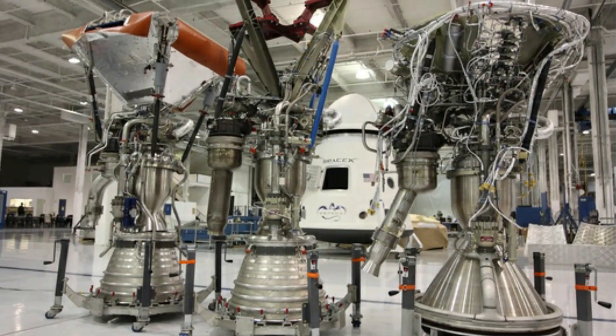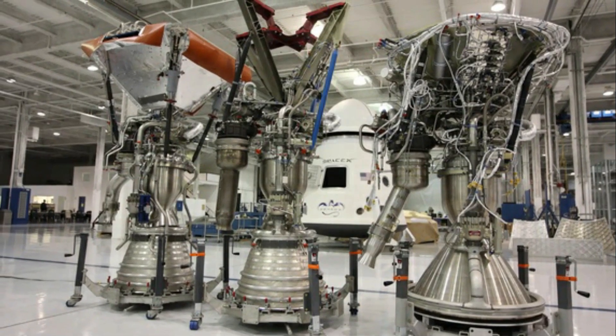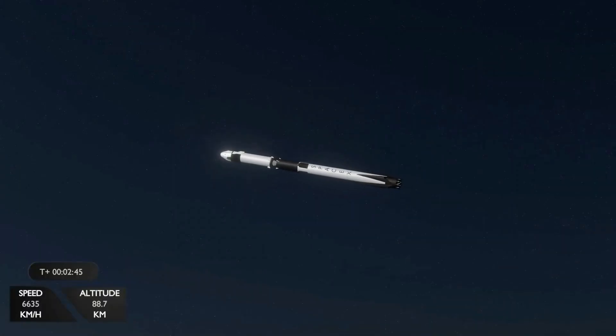In the case of the sea-level Merlin, this exhaust is dumped overboard. However, the second stage's vacuum engine reroutes the gas through the nozzle to provide a layer of cooler gas to keep the extended nozzles from melting.